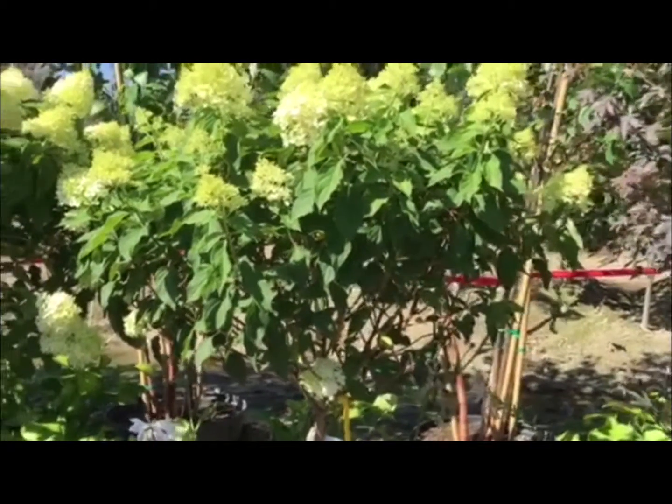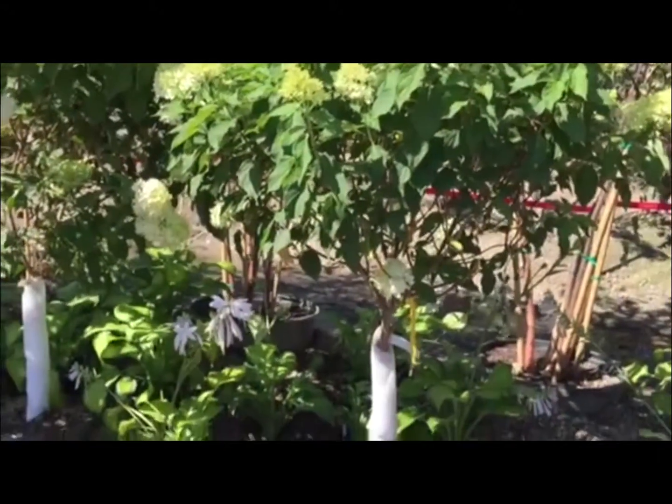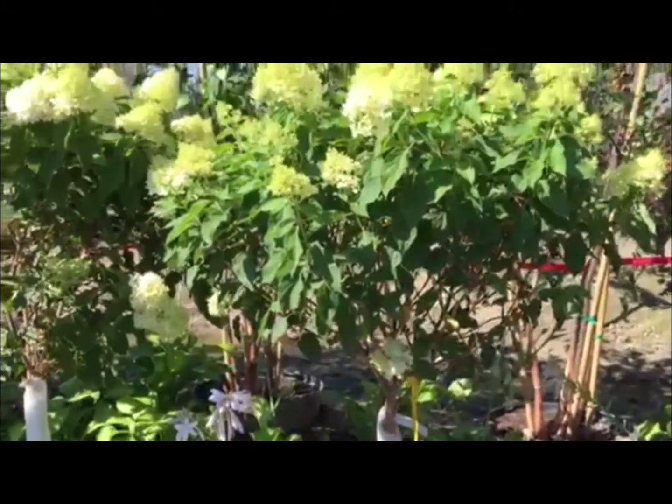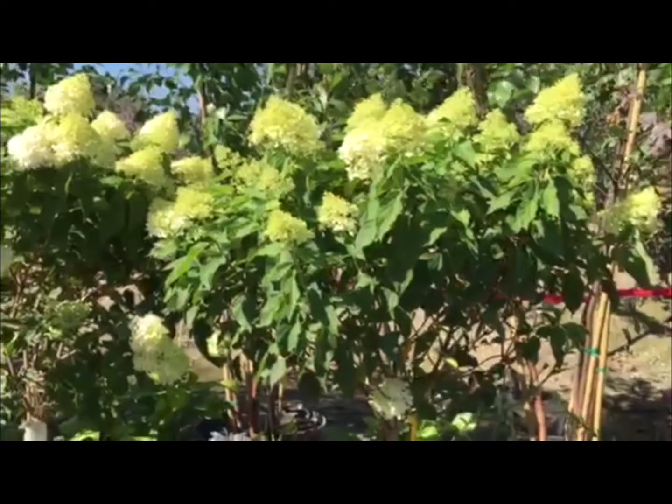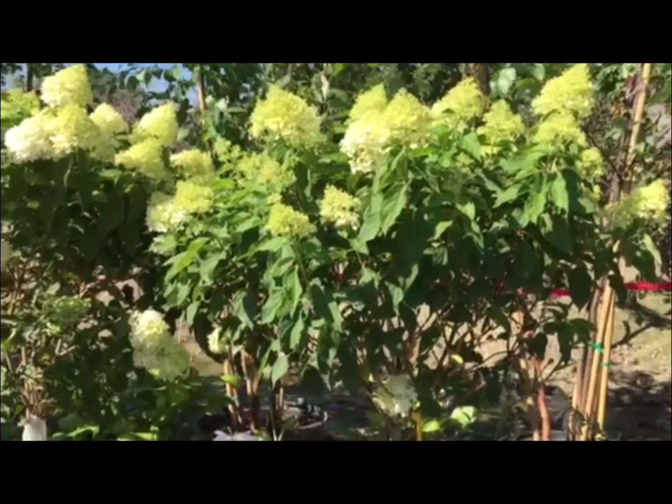Now you're looking at Limelight Hydrangeas. These are tree-form, of course. They are in a seven-gallon. And just look at them — they are pushing a late bloom. They're prime right now. And there's many more where these came from.